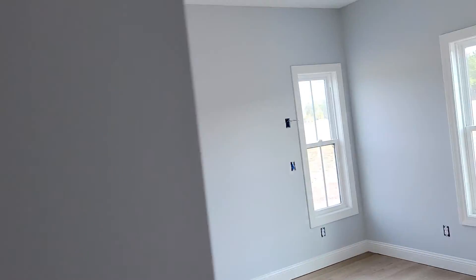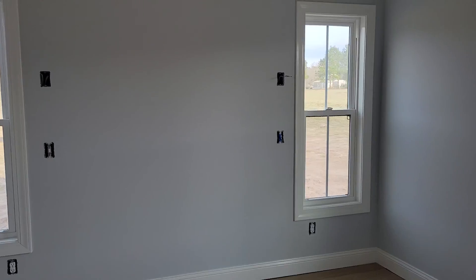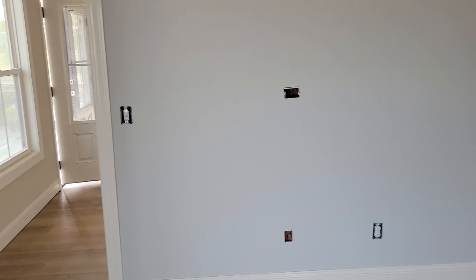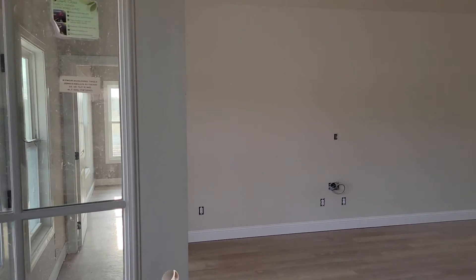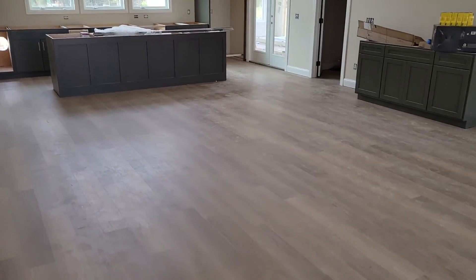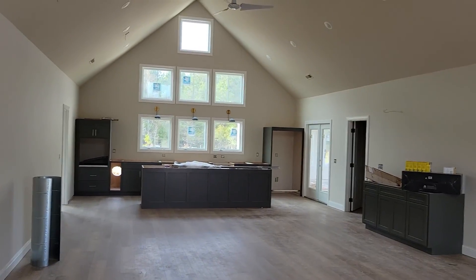Thermostat's in, that's cool. Replacement light there is in, but no lights in here yet though. Closets are pretty close. Builder says he'll be done on Friday, or Wednesday of next week at the latest. It's actually beginning to look like a room.